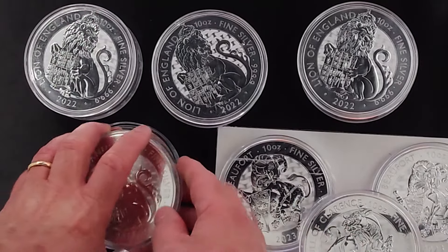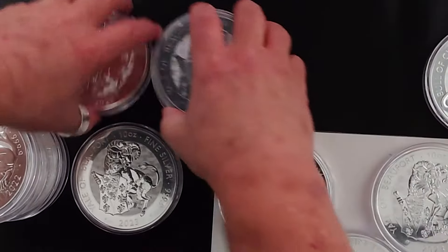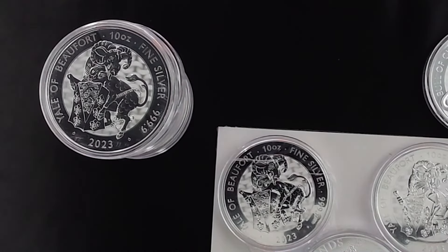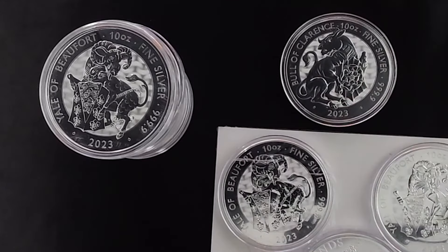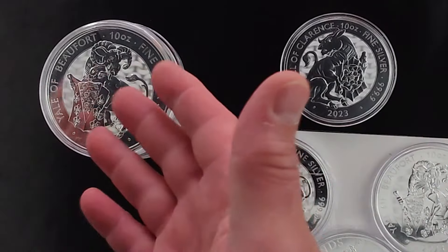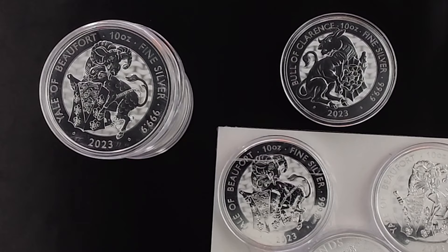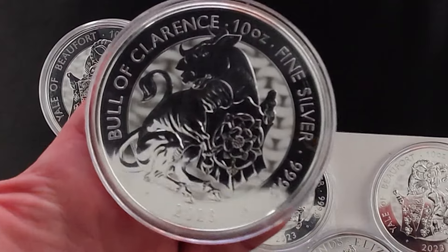Anyway, I got a bunch of 10-ounce silver coins and some of them are wrong — some of them I don't need. I'm going to put all this stuff away and try to find a good deal. I guess the prices have come down, so if I get three of these they'll be cheaper than when I ordered these. Anyway, I hope you guys are having an awesome day. Learn from my mistakes — pay attention to what you're ordering and order the right stuff. I'm going to shop for Bowl of Clarence 10-ounce coins. Have a great day and I'll see you in the next video.